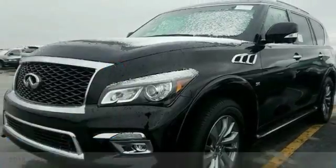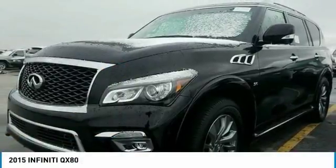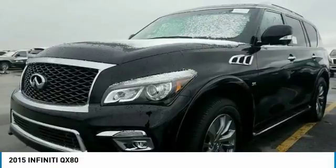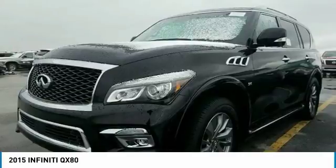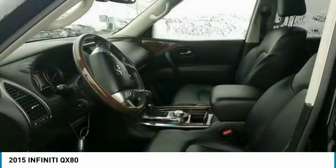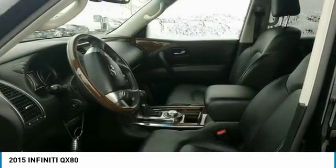Make a great choice today with the 2015 Infiniti QX80. If you are in the market for a full-size luxury SUV with all the latest technology to make driving easier, look no further than the Infiniti QX80.